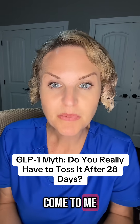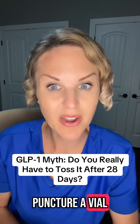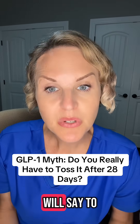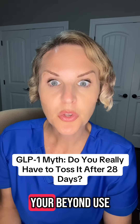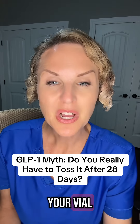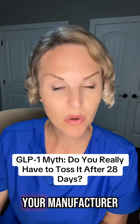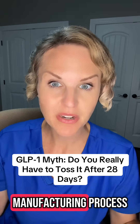I have had some people come to me and say they've seen online that it does say 28 days after you puncture a vial the medicine is no good. What I will say to that is that is not a universal rule. Your beyond use date is going to be unique to your vial because it has a whole lot to do with your manufacturer, what stabilizers and additives they put in, and their manufacturing process.